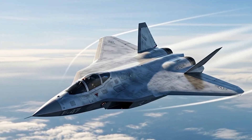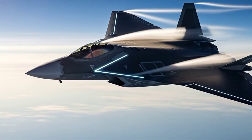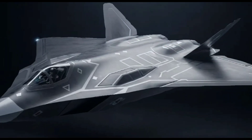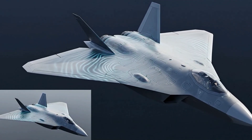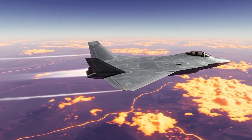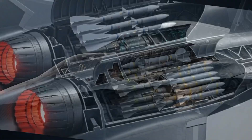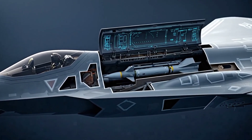The F-47 introduces morphing wing edges — surfaces that flex mid-flight. At Mach speeds, they sharpen into thin blades for stability; in close combat, they relax for agility. It's like having multiple wings in one. Then comes something no fighter has fielded before: active thermal skin technology. Instead of glowing white hot on infrared sensors, the jet's outer panels absorb, spread, and bleed off heat, tricking thermal cameras into seeing nothing. Even its weapons bays are adaptive — one mission they carry long-range air-to-air missiles, the next, larger precision strike weapons, all while staying hidden within the stealth geometry.